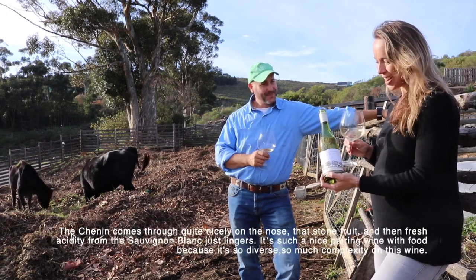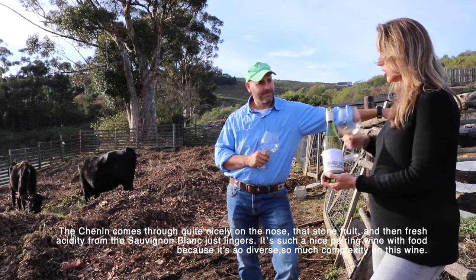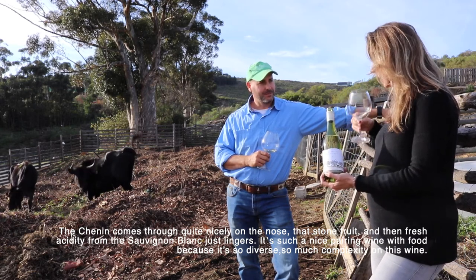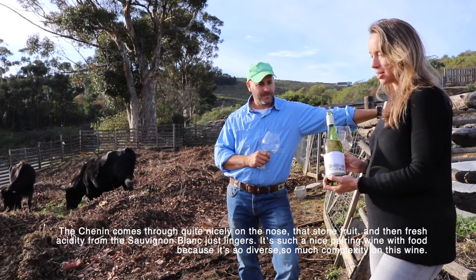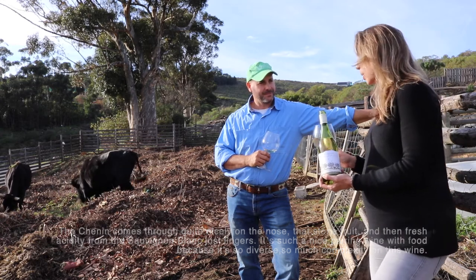The Chenin comes through quite nicely on the nose — that stone fruit — and then the fresh acidity from the Sauvignon just lingers. It's such a nice food pairing wine because it's so diverse; there's so much complexity in this wine.